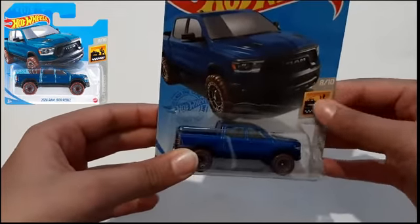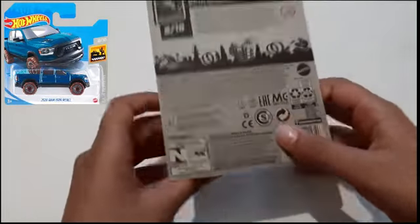It's 8 out of 10 on the vehicles. This is the back side of the package.